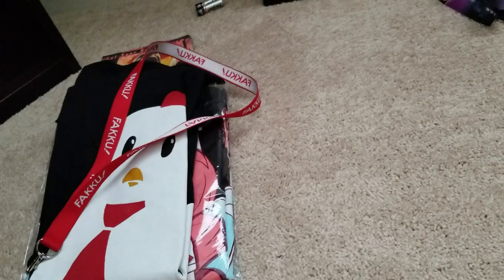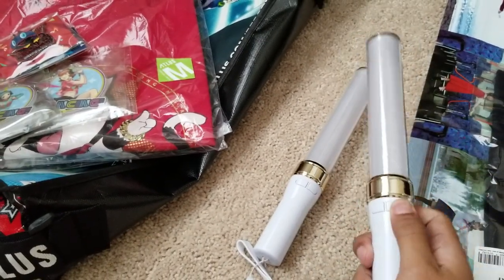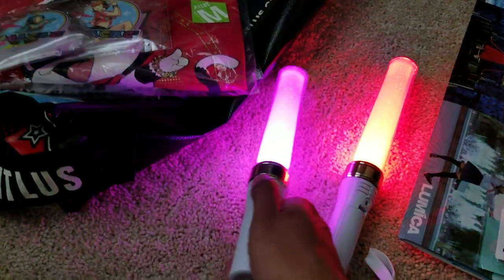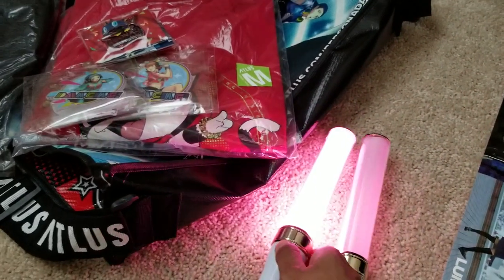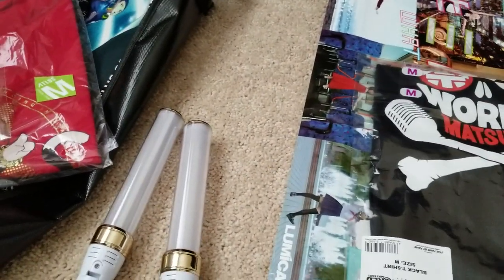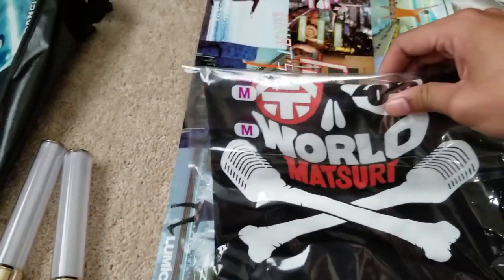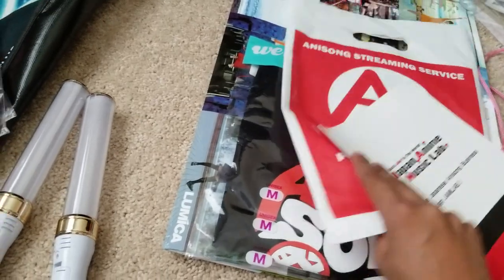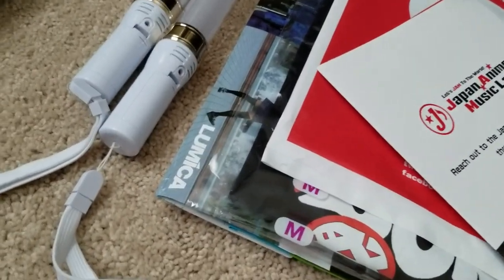And then I went to the Lumica booth and I bought the Lumica sticks. Because this year I went to Anisong World Matsuri and got to see Eir and Sayuri in Maine. It was really fun — the crowd was so hype for everybody, it was loud, it was fun, just a great time all around. I also bought the Anisong World Matsuri t-shirt at the theater where the concert was. It has the Anisong World Matsuri logo and on the back it has the artists that performed — just a good souvenir to have.